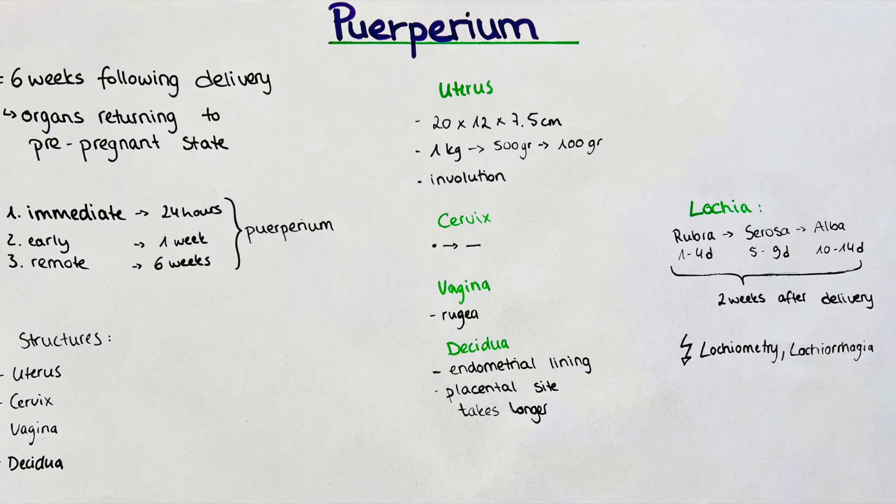20 cm in height is approximately up to the umbilicus. By the end of the first week, the uterus measures approximately 500 g. By the end of the fourth week, around 100 g. The pre-pregnant state in comparison is around 60 to 80 g, so a complete pre-pregnant state will not be reached after a pregnancy.